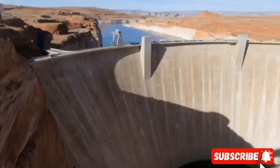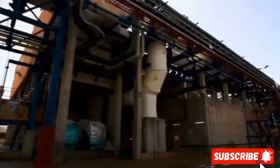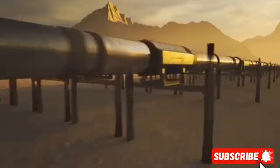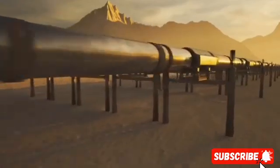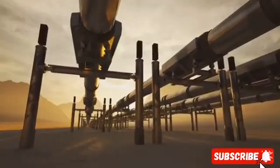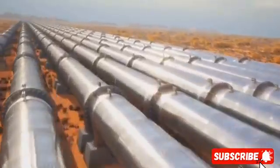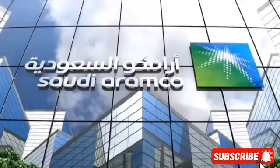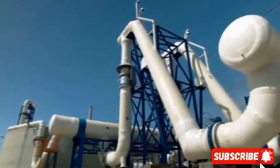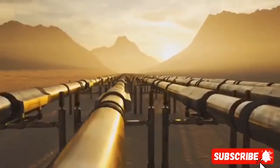Faced with rapidly depleting groundwater, limited rainfall, and ever-growing demand, Saudi engineers had to think outside the box. Since nature didn't give them rivers, they built their own. With the Red Sea nearby, they decided to pump millions of gallons of water right under the desert sand. They didn't create a natural river but a vast pipeline system — a man-made waterway moving water from the Red Sea and the Persian Gulf all across the country. The Saudi Water Authority built this artificial underground river in the form of a massive pipeline system.